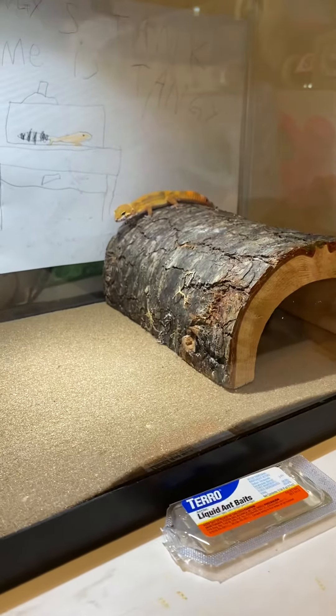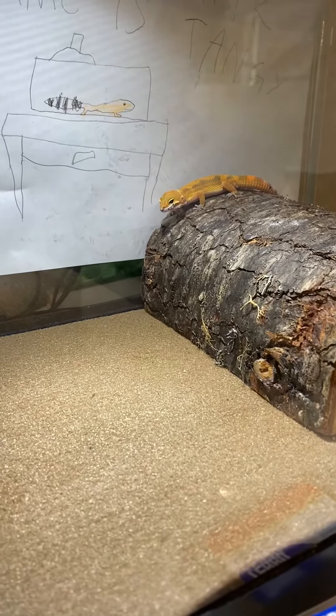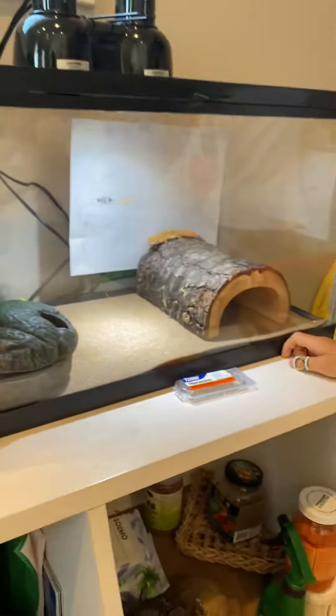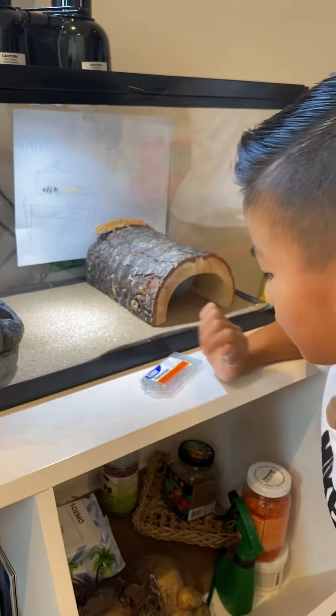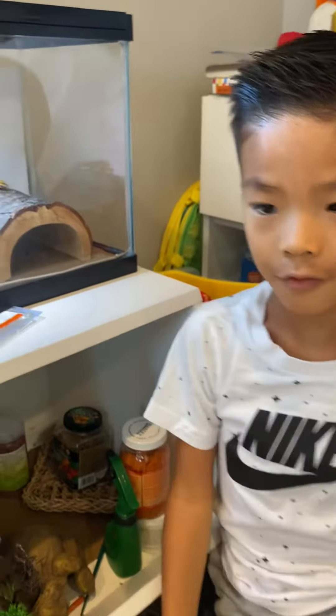Right now we're going to start off with this little gecko. His name is Tangy. He's a hypo jungle leopard gecko. And we just fed him in the afternoon.